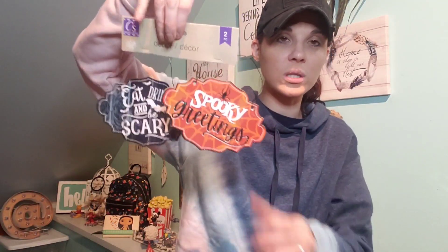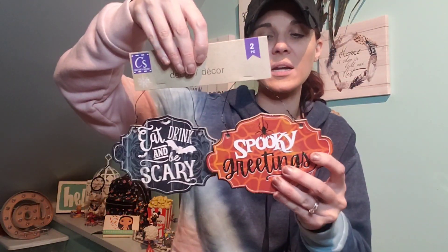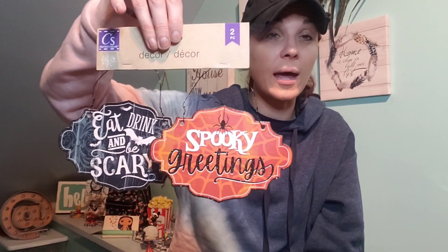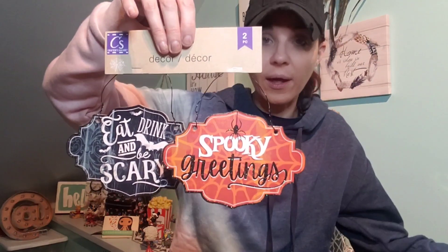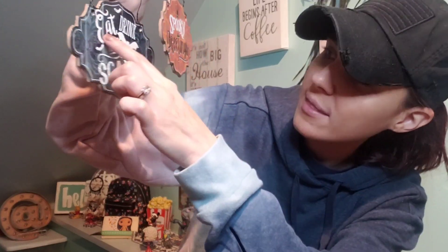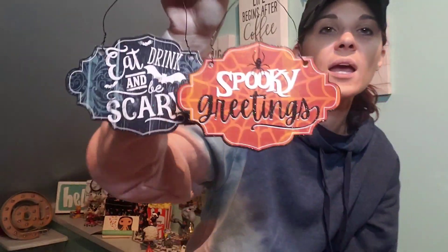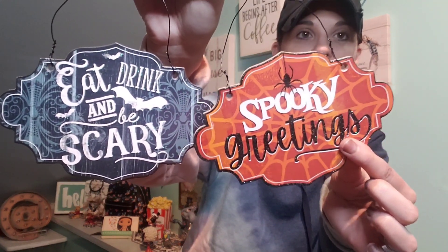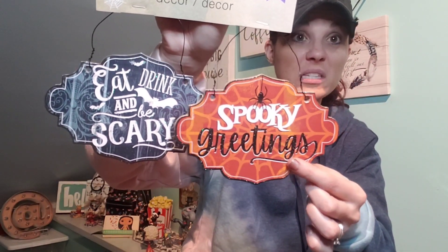Another Halloween item I finally found — these things! How cool are these? You can put them on a tier tray or take the pieces off and lean them against something. You get two of them for a dollar. This one says 'Spooky Greetings' and this one says 'Eat, Drink, and Be Scary.' If you're a crafter, you can even take them off and glue them somewhere.